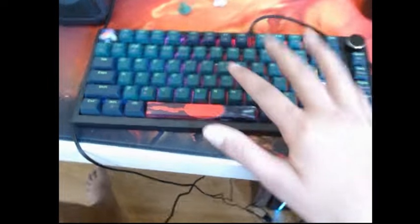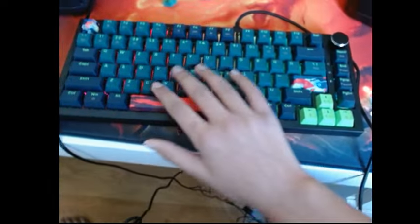Alright, so this is possibly the craziest budget keyboard for only like $140 Canadian dollars, like $100 US.